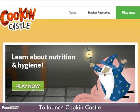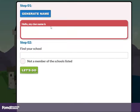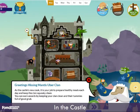To launch Cookin' Castle, click Play Now, then enter your details. Make sure to take a note of the magic code so children can replay and try to beat their score, then click Play.